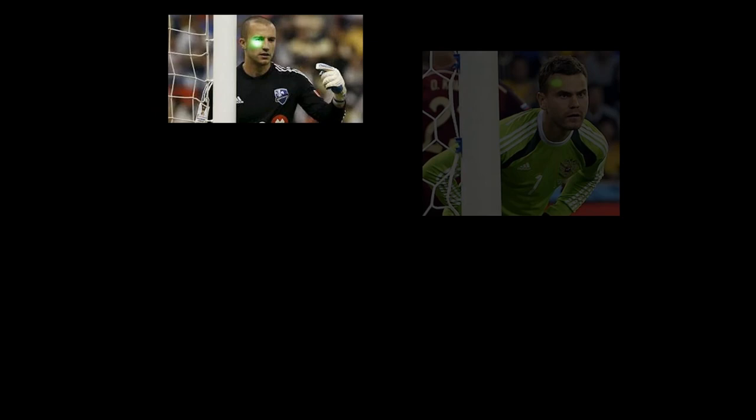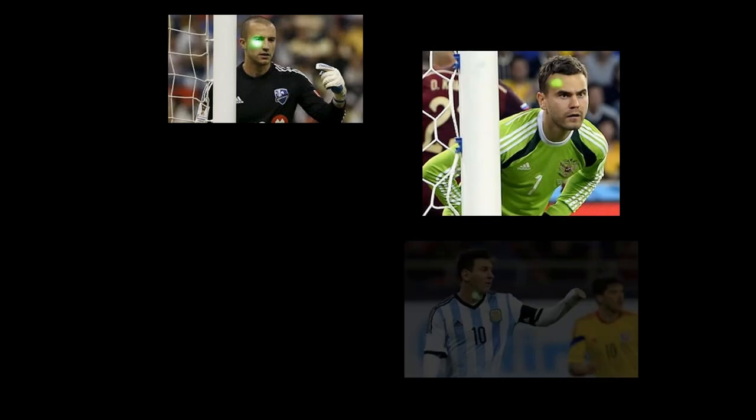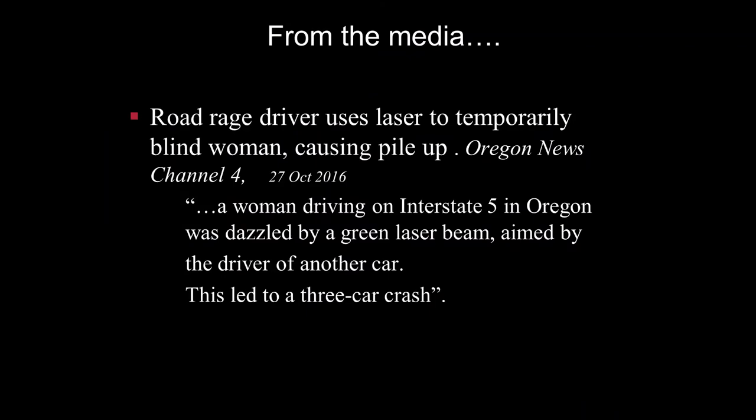A couple of examples from popular media: laser pointers are used for distracting and harassing athletes, most likely from the opposing team's fans, and they can be very destructive. Looking at media as well, road rage figures in the use of laser pointers. There's a case from Oregon where a driver blinded a fellow driver with a laser pointer causing a pileup of cars — nobody was injured severely, but it was a real mess.